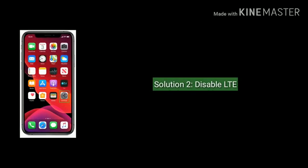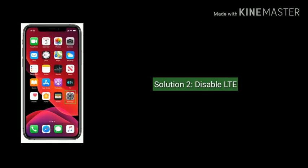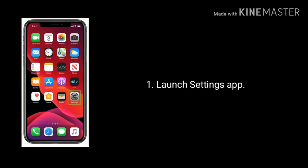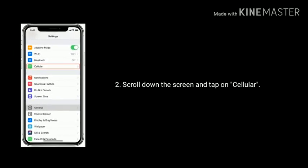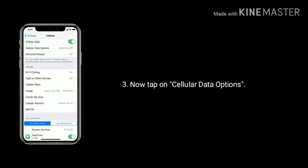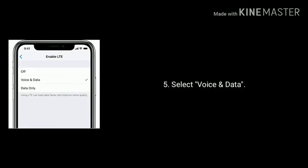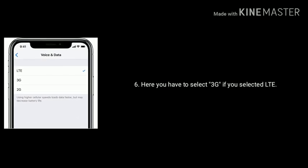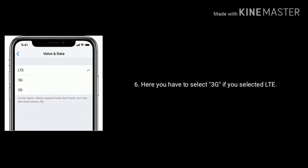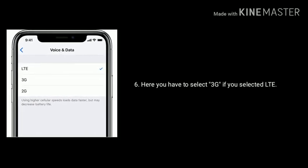Solution 2 is disable LTE. Some people said that turning off LTE worked for them. Launch the Settings app on your iPhone, scroll down and tap on Cellular, then tap on Cellular Data Options, then tap on Enable LTE, and select Voice and Data. Here you have to select 3G if you had selected LTE. If this solution works for you, continue as-is until your immediate need is completed, then re-enable LTE.